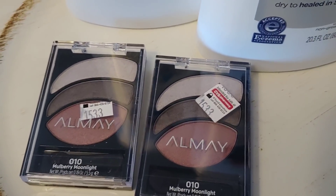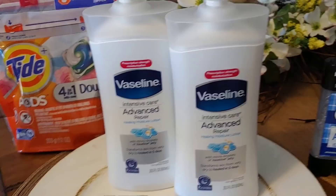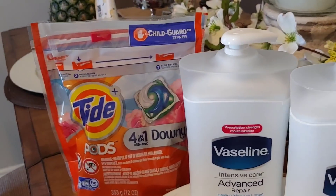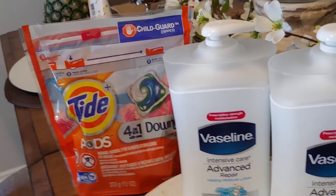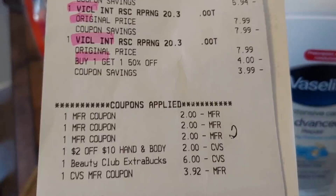Then I did transaction number two. I rolled over those five ECBs to the Vaseline you see here. This week you buy one and get one 50% off — one was $7.99, the second one was $3.99. I also bought the Tide Pods because I had some ECBs to spare, and I wanted to replenish my stockpile.